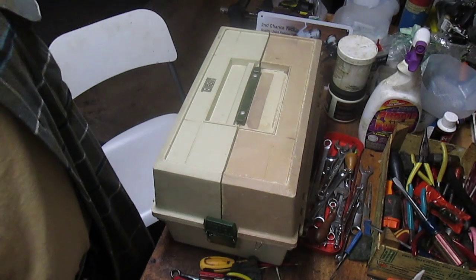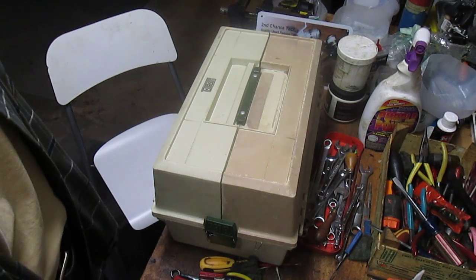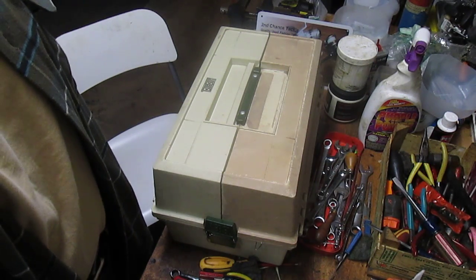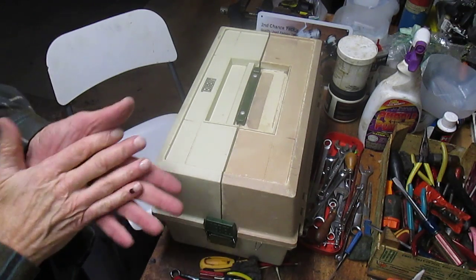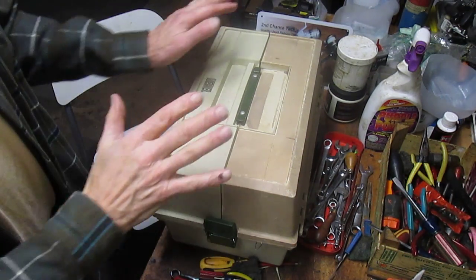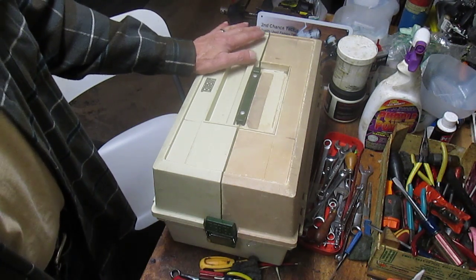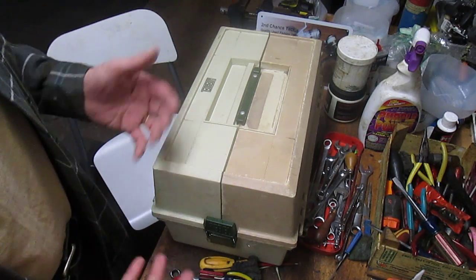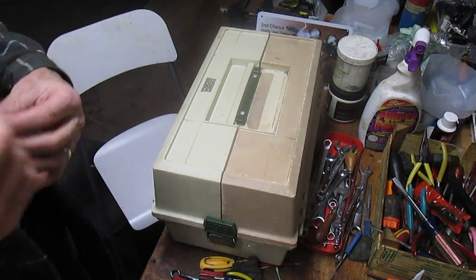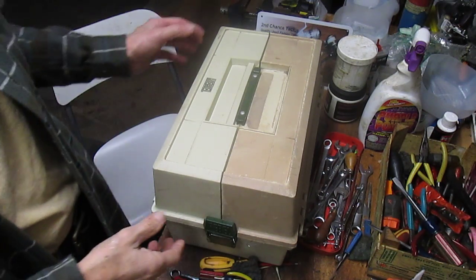Hi, this is Dennis with Second Chance Tackle. Today we're going back to a series I've been doing from time to time on the buying and selling of used fishing tackle as a business — as a way to make a profit. Today I'm going to take you through what I found at a local flea market: a tackle box with some tackle in it. We'll talk about what makes you buy something like this and what the values are of the particular items inside, particularly from a resale standpoint.